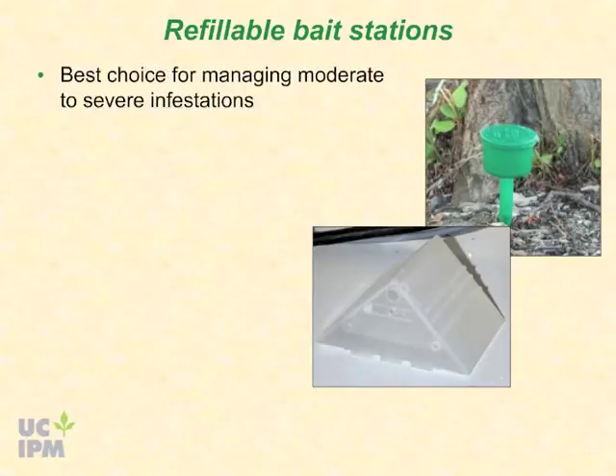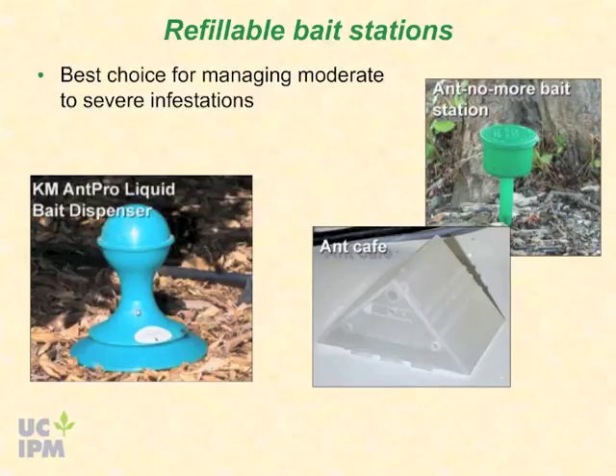Refillable bait stations are the best choice for managing moderate to severe infestations. Argentine ants can consume enormous amounts of liquid bait in a short time, and refillable stations are the best way to keep up with the ants' needs. Several designs are available. University of California researchers have had success using bait dispensers such as the KM AntPro liquid bait dispenser that provide ants with continuous access to the bait. Borate or Fipronil gel baits can be useful for treating protected areas indoors, such as under cabinets or long ant travelways in cracks or crevices.